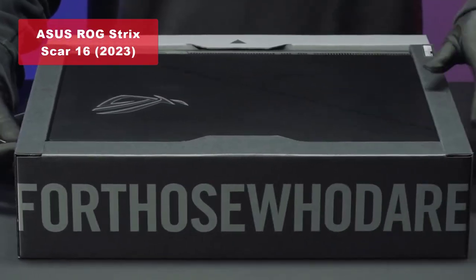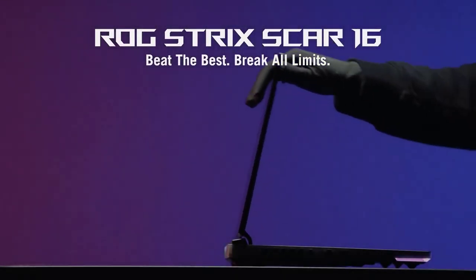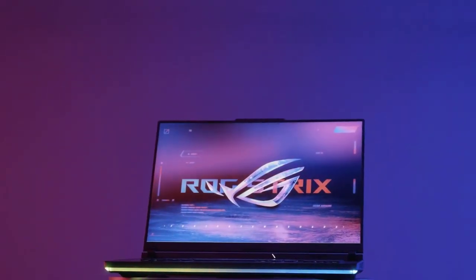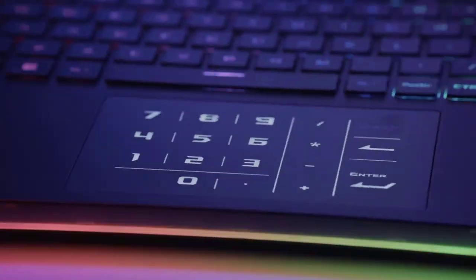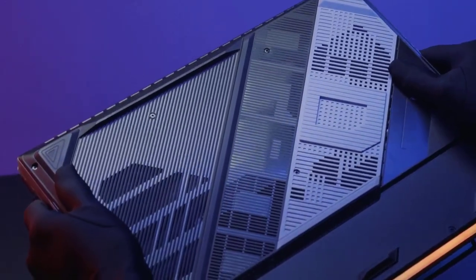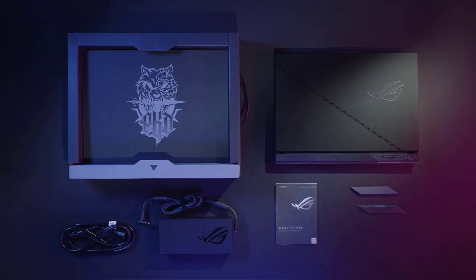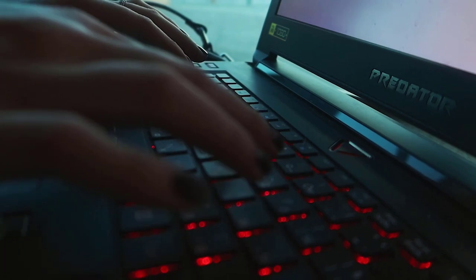And now for our top pick, taking the crown as the best gaming laptop of 2023: the ASUS ROG Strix SCAR 16 2023. This laptop boasts a stunning 16-inch Nebula HDR QHD 240Hz 3ms display featuring Mini LED technology and a remarkable brightness of 1100 nits. With the Intel Core i9-13980HX processor and the powerful GeForce RTX 4080 graphics card, it delivers exceptional performance for even the most demanding games. With 32GB of DDR5 RAM and a lightning-fast 1TB PCIe SSD, the Strix SCAR 16 impresses with its refreshed design, sturdy build quality, and versatile power profiles. Just be aware of its high CPU and GPU temperatures under sustained loads.